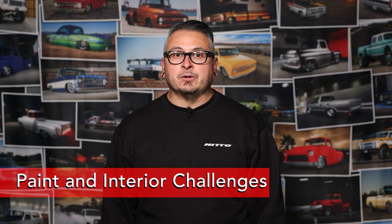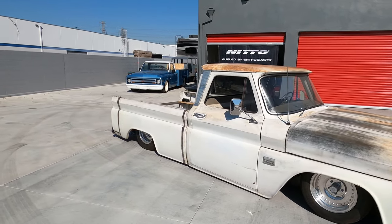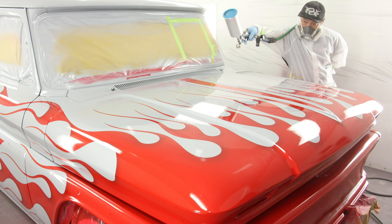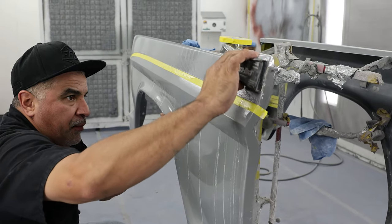Navigating the intricate phases of paint and interior work often feels like a vehicle getting locked up in jail for many enthusiasts. The aesthetics of your classic truck are as crucial as the mechanical aspects. Learning from others who have successfully emerged from these challenges is invaluable — whether it's choosing the right paint, addressing rust issues, or achieving a flawless interior. Paint and interior portions of a build are where most projects can really sink or swim. Although most of us can wrench on a vehicle rather easily, it takes additional skills to add the finishing touches. Experienced hands in these departments are hard to come by and can be really pricey.